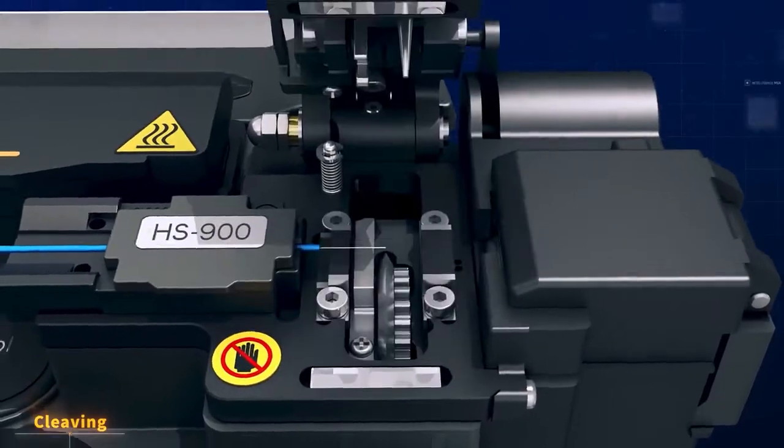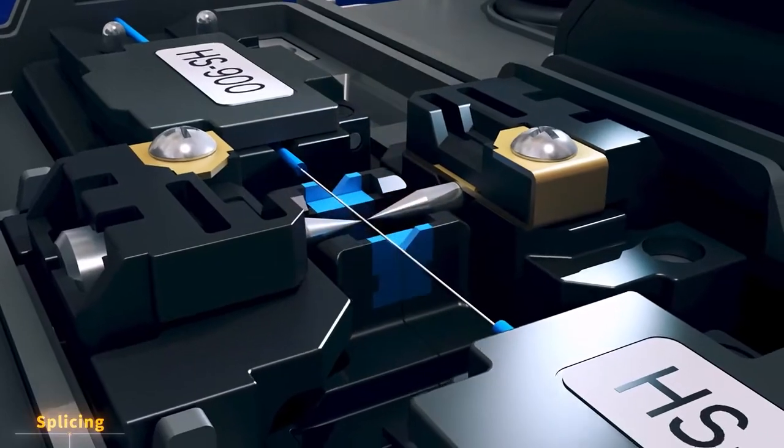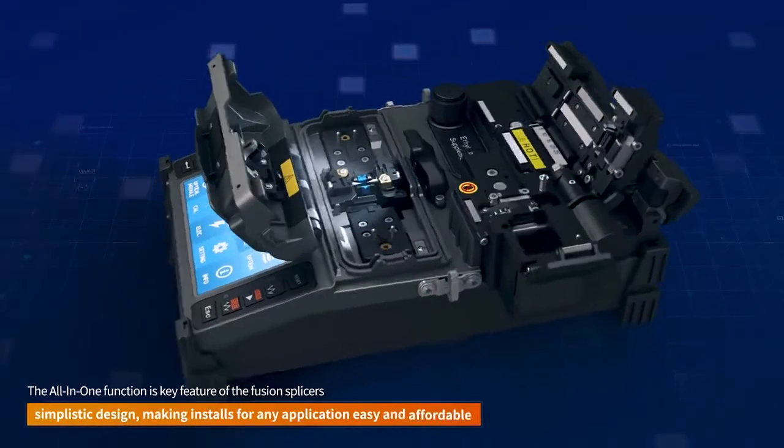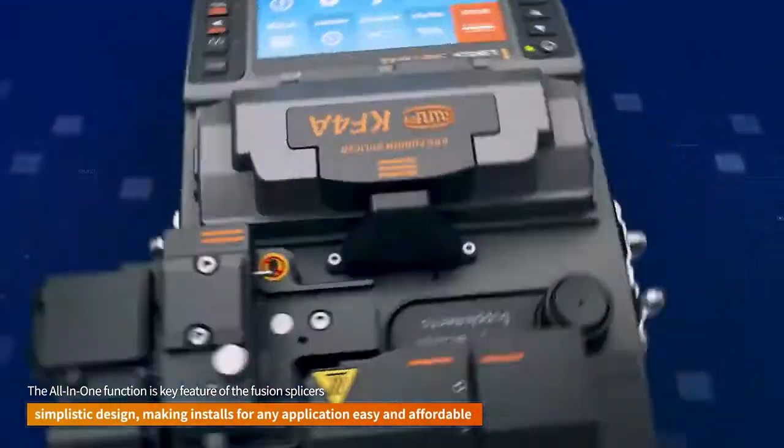Our all-in-one splicers provide all five splicing functions, including stripping, cleaving, cleaning, splicing and sleeving, all in one single unit.